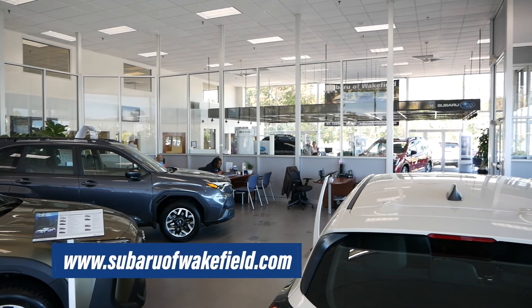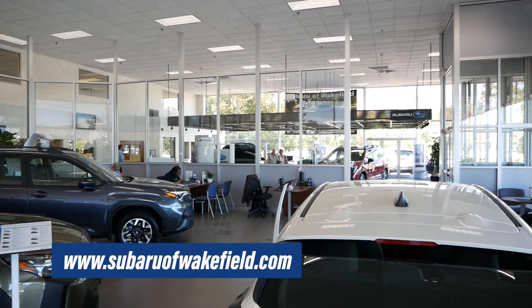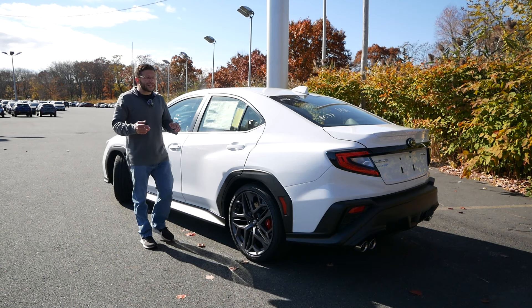Their link will be in the description below, so you can check out their extensive Subaru inventory. So as usual, let's begin with pricing.